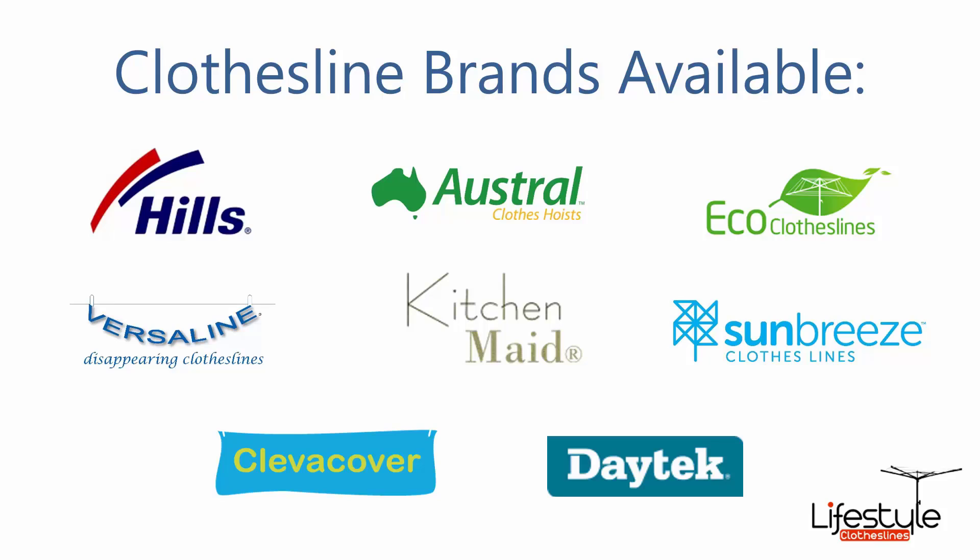All the clothesline brands are available through Lifestyle Clotheslines, with Hills, Austral and Eco Clotheslines being some of the main three big ones that we carry, but you can get a range of other brands as well.